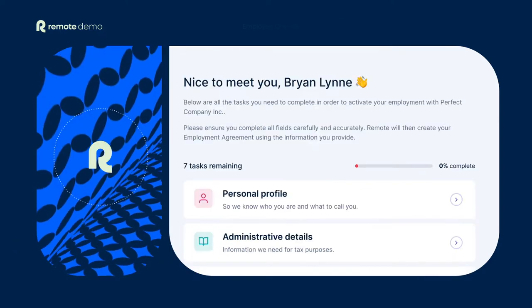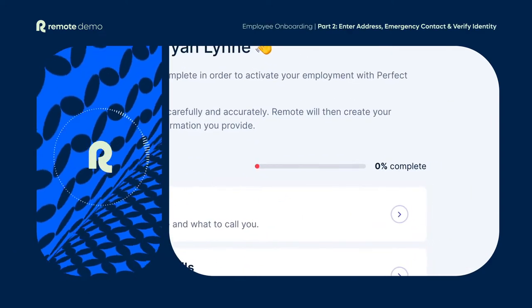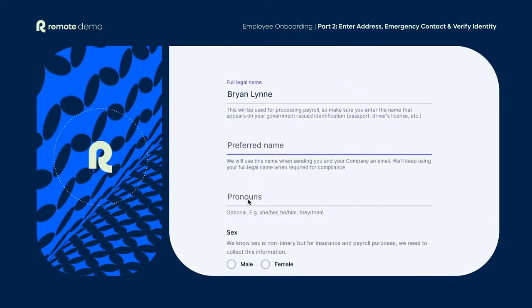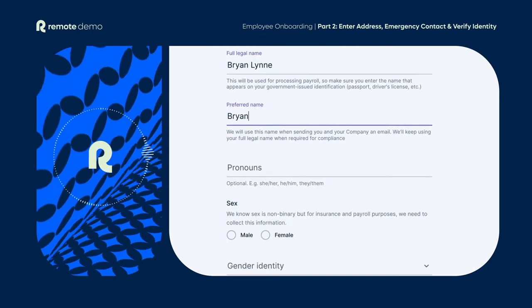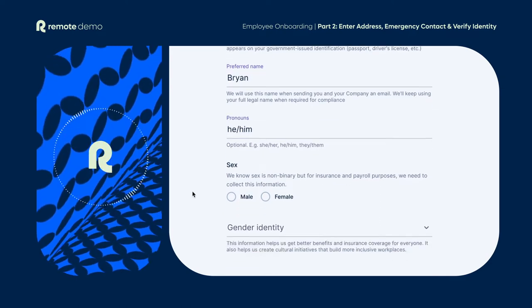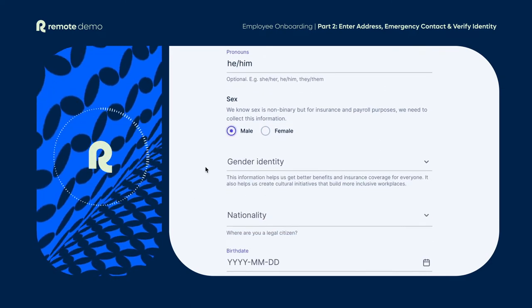When you log in for the first time, you'll see an onboarding task list which you'll need to complete. Your first step is to create your personal profile. This only takes a few minutes and the information will be used for things like processing payroll and, where applicable, for benefits and insurance purposes.